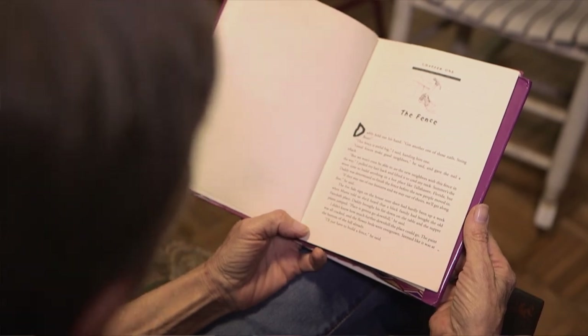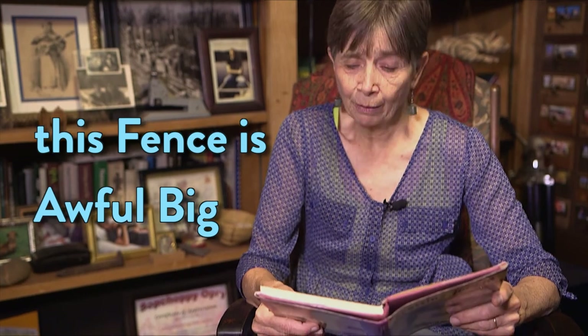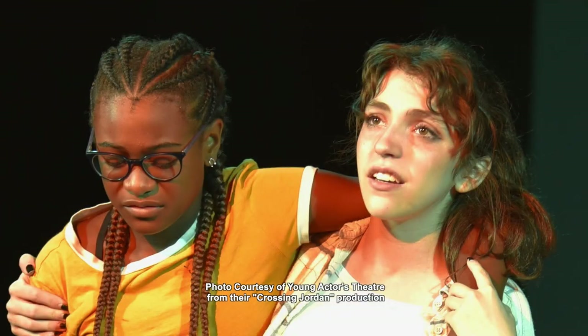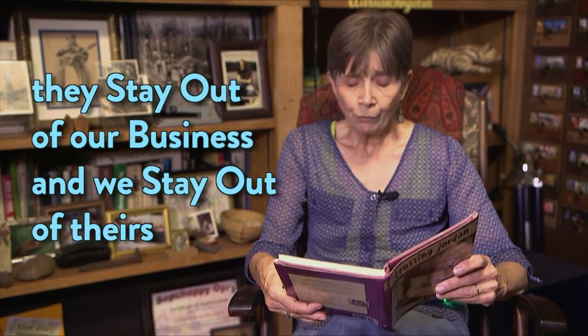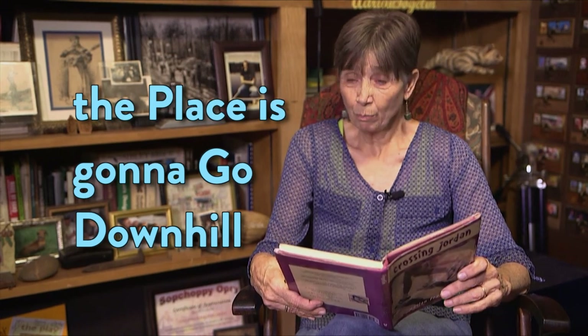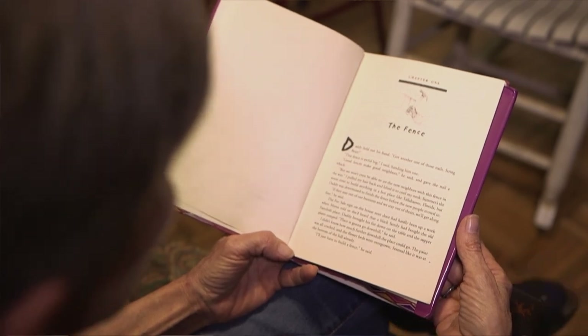Chapter One: The Fence. Daddy held out his hand. 'Got another one of them nails, string bean?' 'This fence is awful big,' I said, handing him one. 'Good fences make good neighbors,' he said, and he gave the nail a whack. 'But we won't even be able to see the new neighbors with this fence in the way.' I pulled my hair back and lifted it to cool my neck. Summer is the worst time to build anything in a hot place like Tallahassee, Florida. But Daddy was determined to finish the fence before the new people moved in. 'They stay out of our business, and we stay out of theirs. We'll get along fine,' he said. The for sale sign on the house next door had hardly been up a week when Mama said that she'd heard a black family had bought the old Faircloth place. Daddy brought his fist down on the table, and the supper plates jumped. 'Place is going to go downhill,' he said. I didn't know how much further downhill the place could go. The paint was all cracked, and the flower beds were overgrown. Seemed like it was at the bottom of the hill already. 'I'll just have to build a fence,' he said.